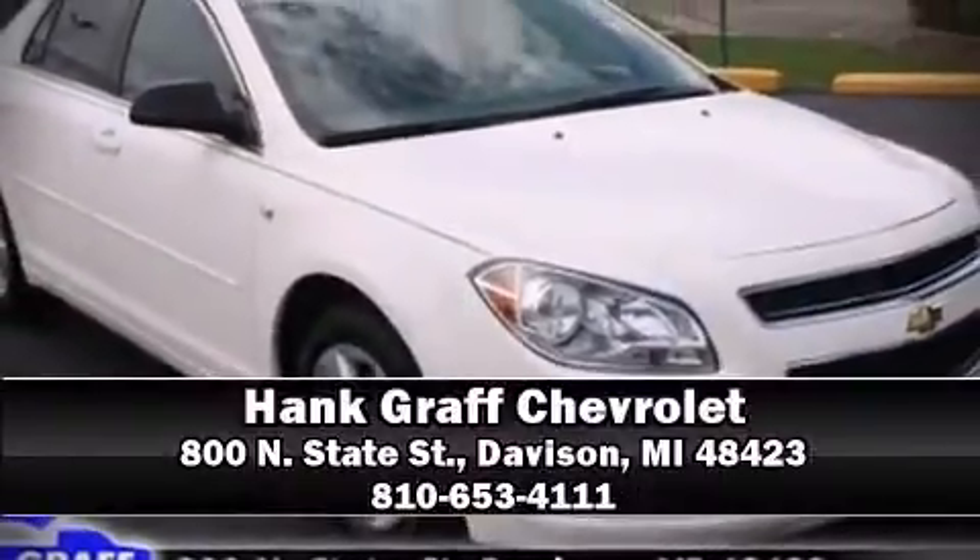Stop by our dealership or give us a call for more information. See you next time.